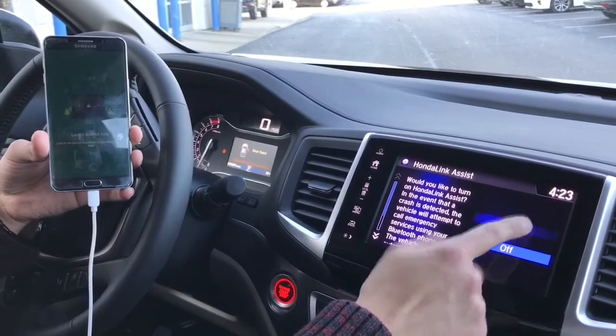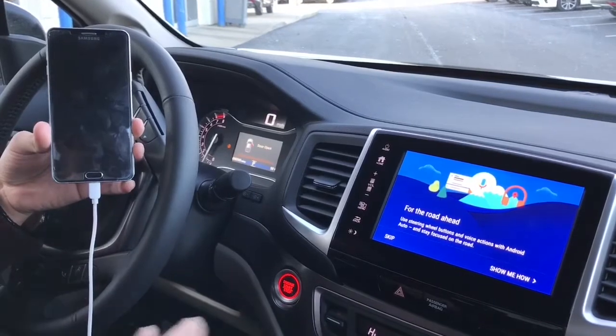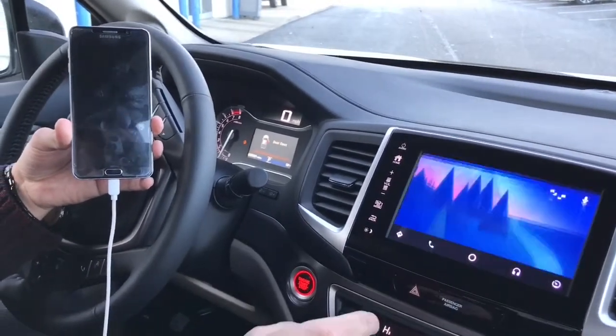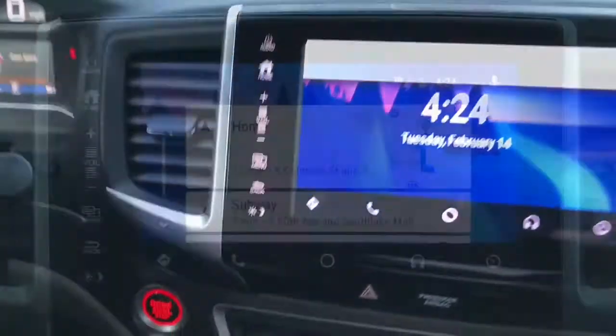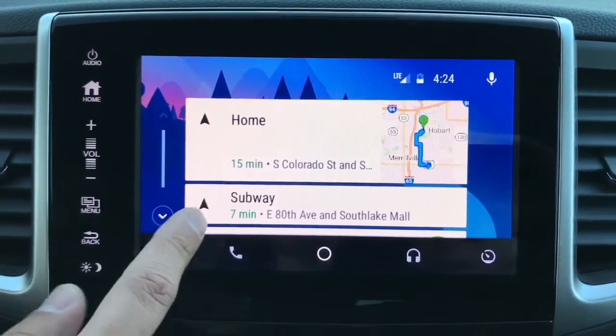After you've downloaded the app, it's going to ask you to enable Honda Link Assist. I always suggest you do — all it's going to do is call emergency services if you get in an accident. We'll skip this for right now.